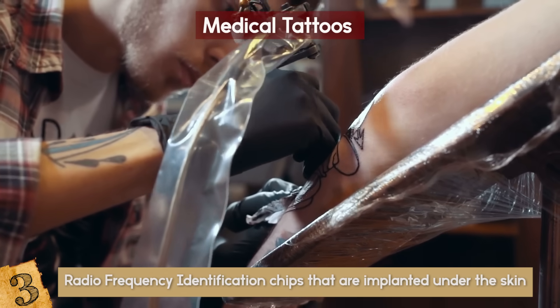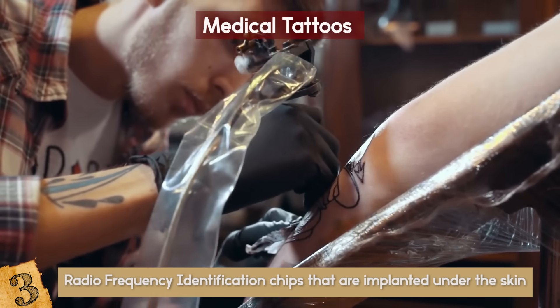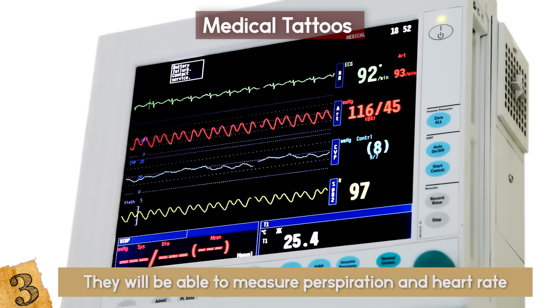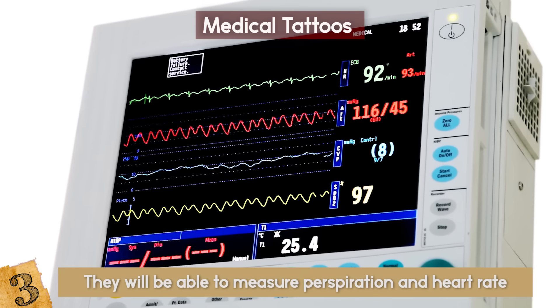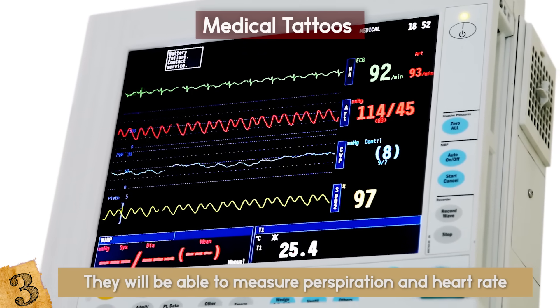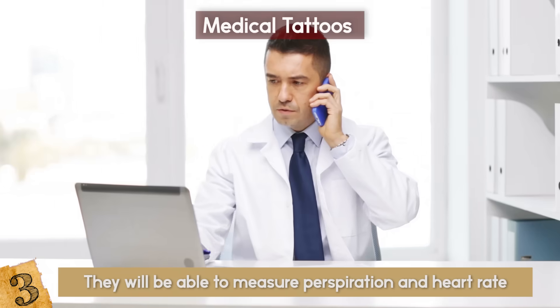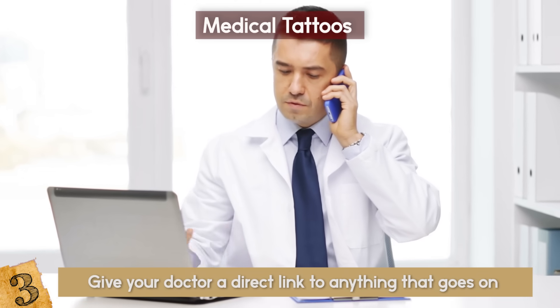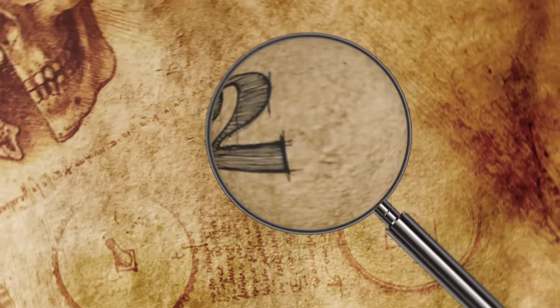These would probably be implanted in permanent tattoos in the future, but as for right now they are simply temporary tattoos that are replaced every 5 days. They will be able to measure perspiration, heart rate, and perhaps soon call an ambulance, measure blood sugar, blood pressure, and more. The best part is you can give your doctor a direct link to anything that goes on, so they can wirelessly monitor you.